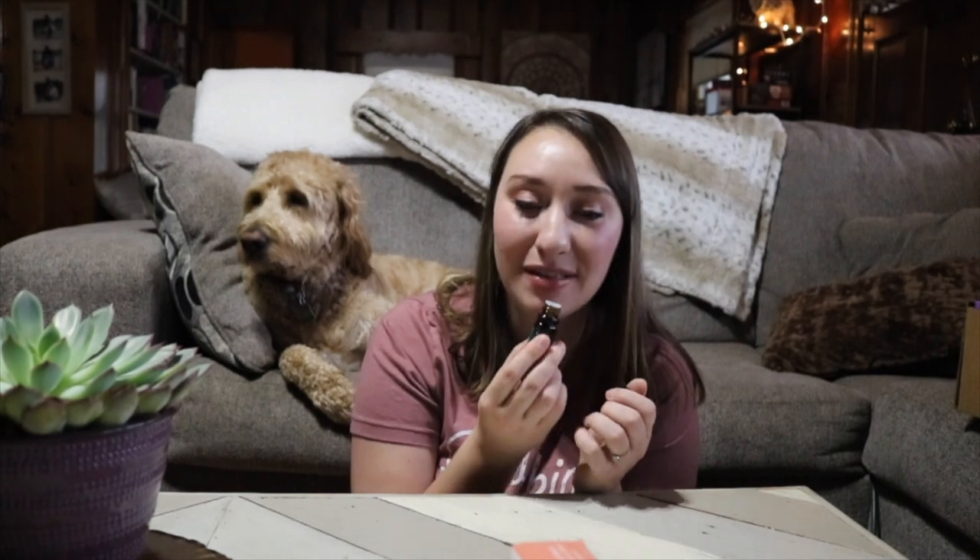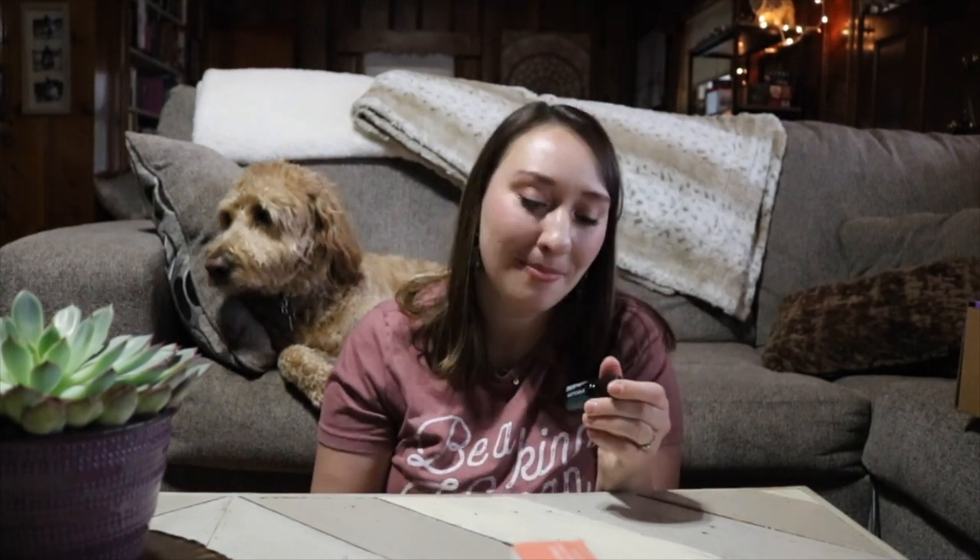I'm going to crack it open and smell it for you right now. Okay, so it smells similar to breathe, but it's different — I can tell it's not the whole blend because breathe has a few different things in it. It's not quite as menthol-y as breathe; it kind of reminds me of eucalyptus. I always enjoy the little freebies doTERRA sends, especially when they're special things that we can't normally order.